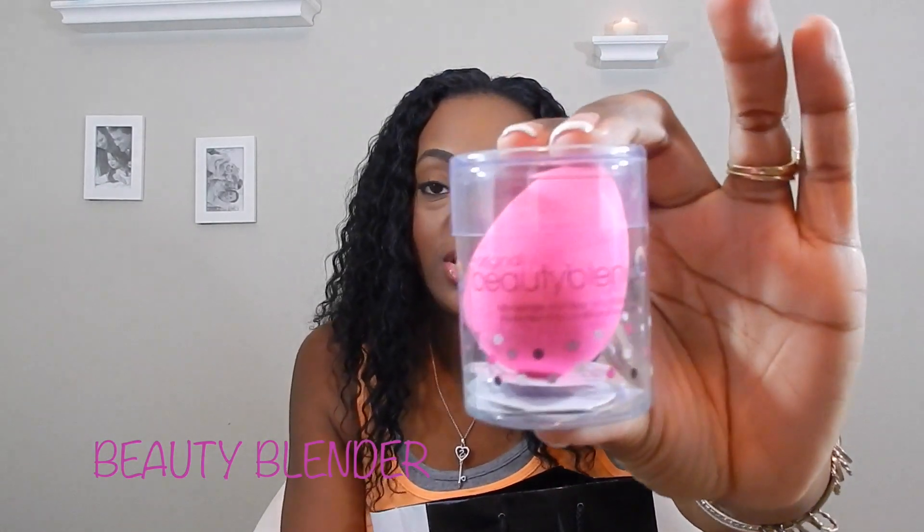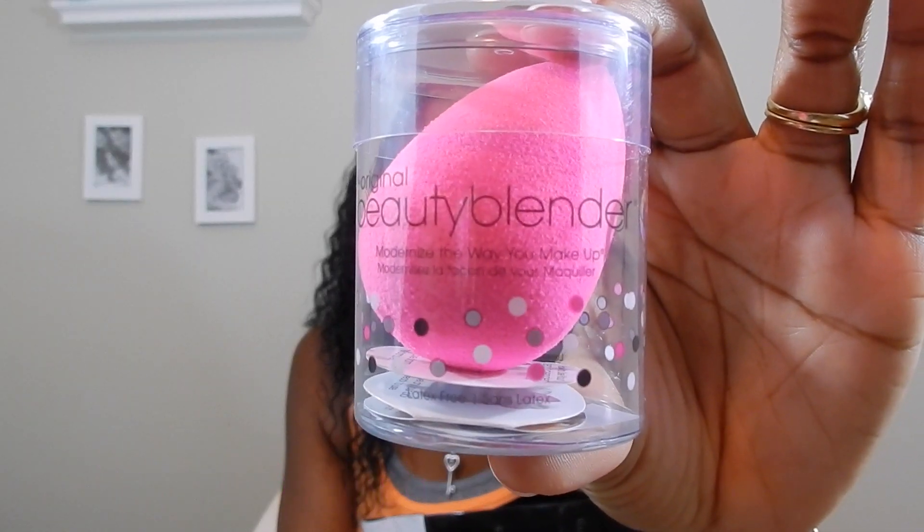I had made myself a basket at sephora.com and decided to just go into the store and pick up what I wanted. Now, I'm late to the party on this one, but I did get a Beauty Blender. I have never owned or used a real Beauty Blender — I do buy the fake ones at IMATS.